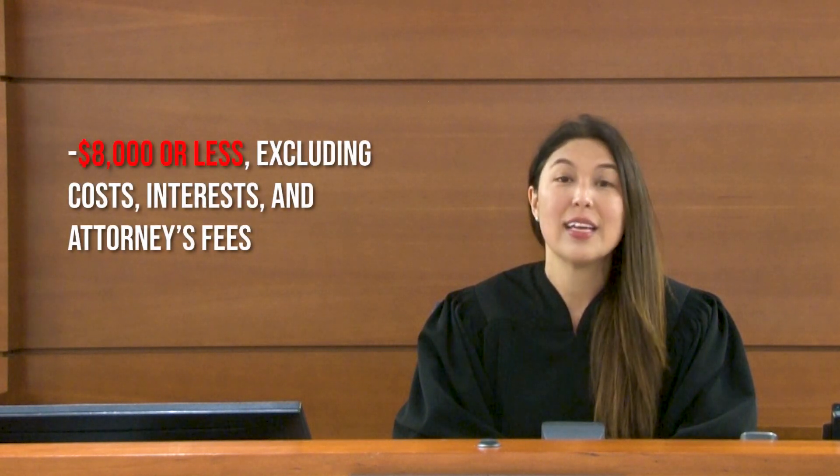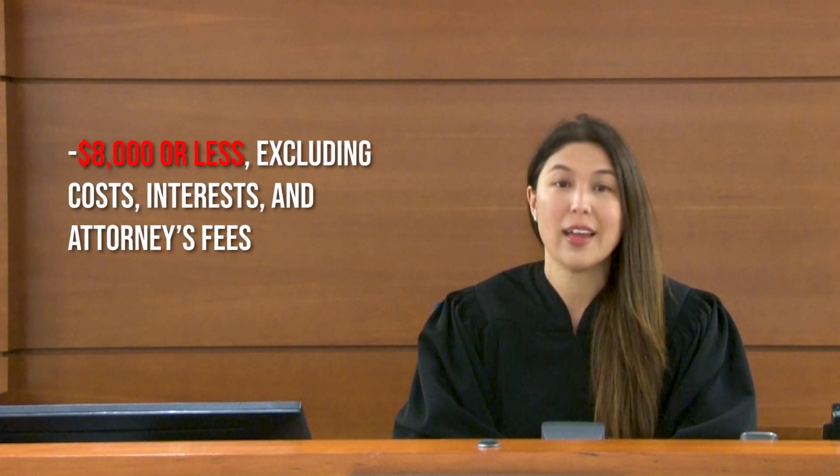A small claims case is a legal action filed in county court to settle minor legal disputes among parties where the dollar amount involved is $8,000 or less, excluding costs, interests, and attorneys.